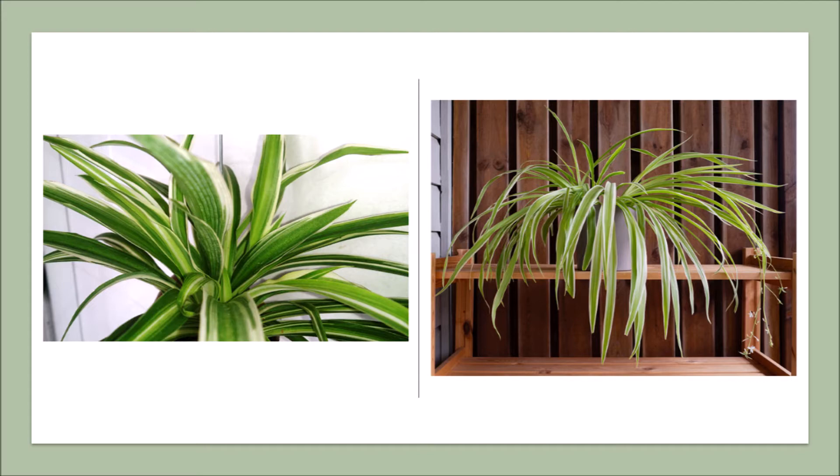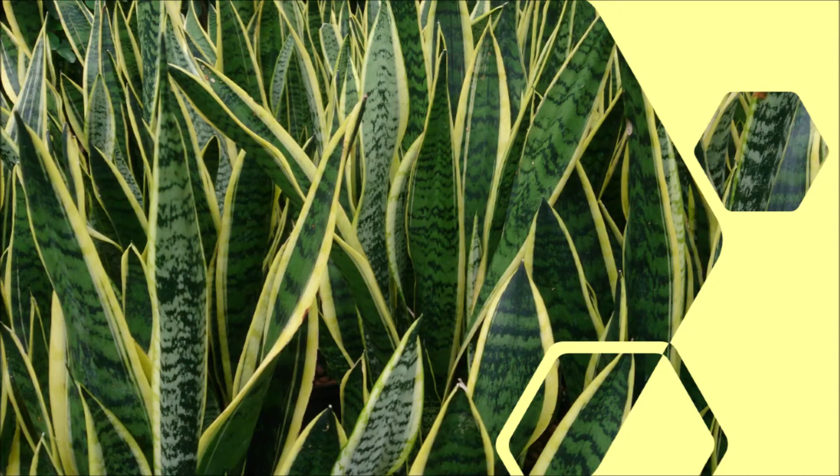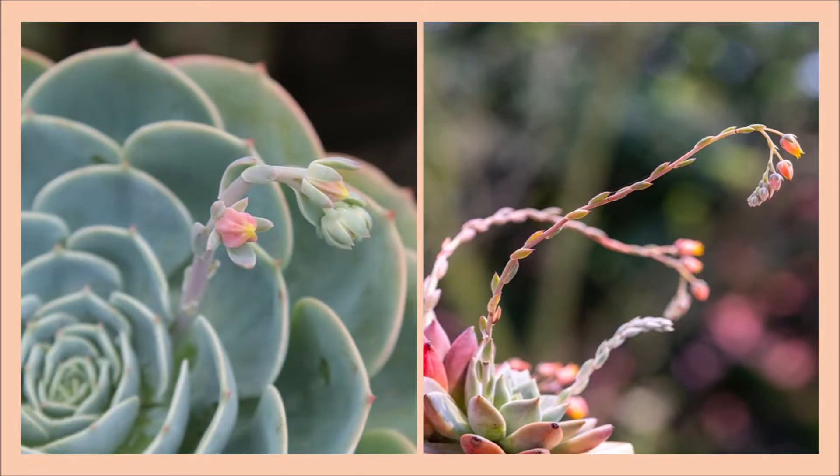Number four: the snake plant. The snake plant can harmlessly absorb over 100 different poisons — it is an anti-pollutant and can also absorb some radiations. Number five: stone lotus flower. The stone lotus flower not only purifies air and has many health benefits, but it also absorbs some radiations as well.